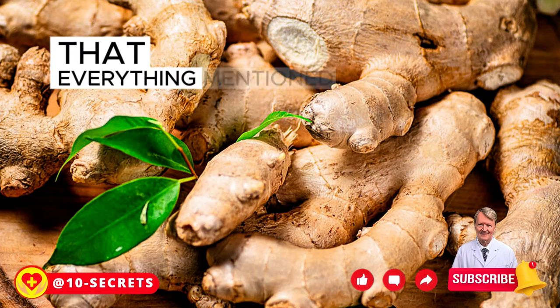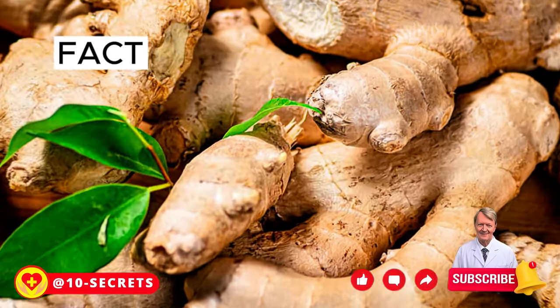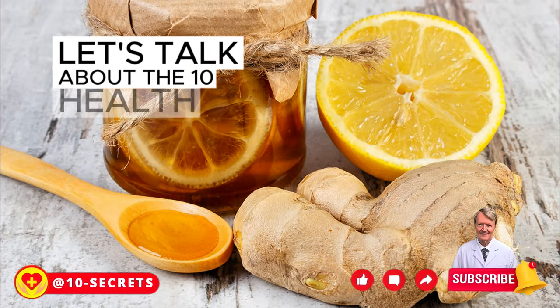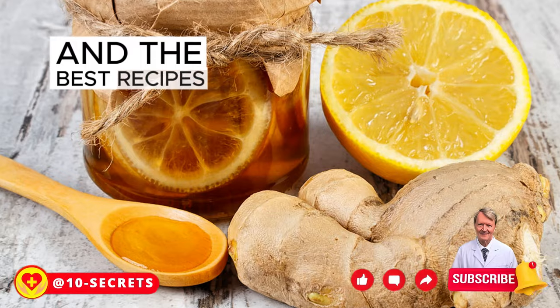Please note that everything mentioned in this video is unbiased fact, tested and reviewed by qualified health professionals. Now let's talk about the 10 health benefits of ginger and the best recipes to prepare it.